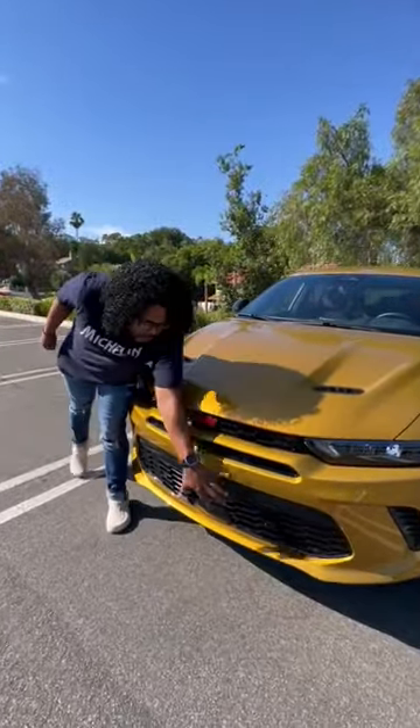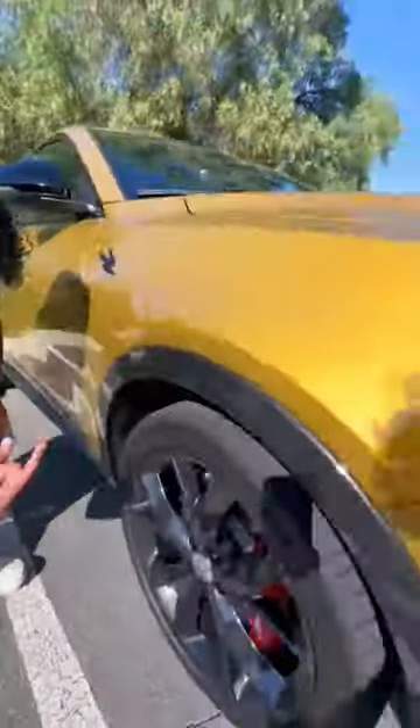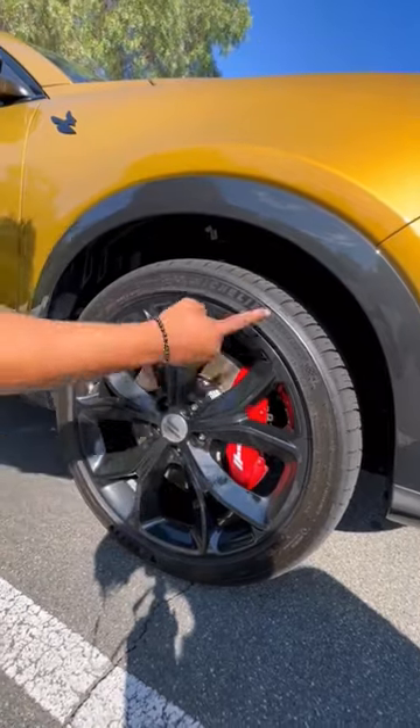It also looks aggressive. You have this giant opening here in the front, you have these functional hood vents, you get sharp lines, and you have these cool black wheels, red brake calipers, and Michelin tires.